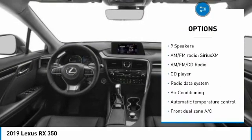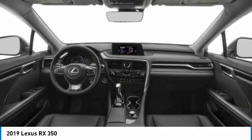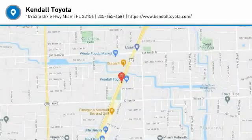Aluminum wheels, rear spoiler, power lift gate, brake assist, traction control. Your new ride is just a phone call away.